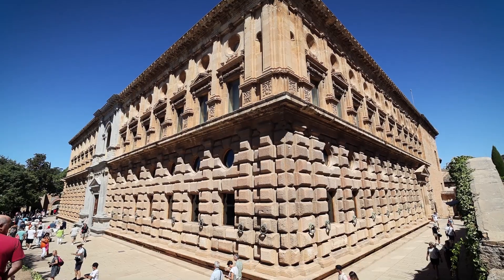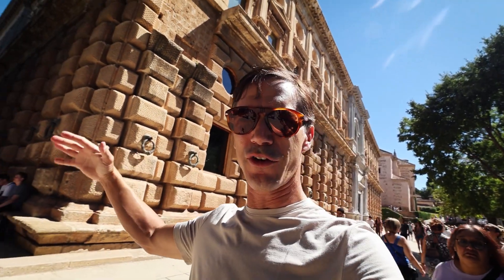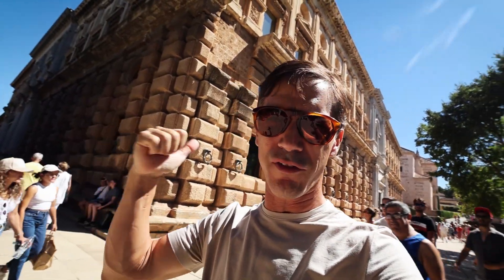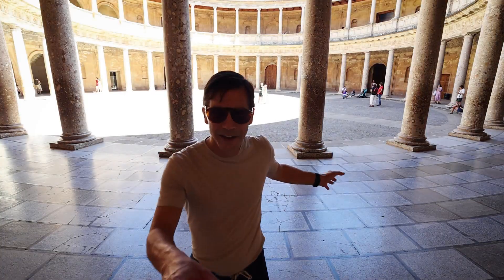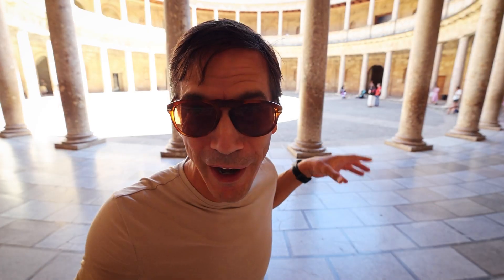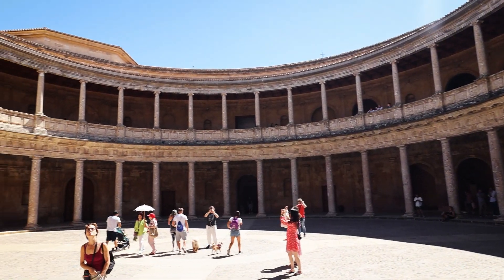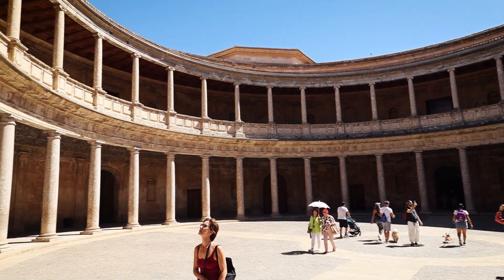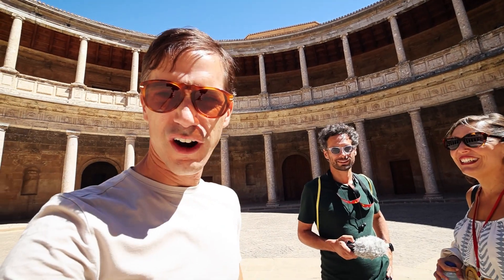This stands out because it's a piece of Renaissance right here — a Renaissance structure built around the 1500s, plop, right in the middle. No one ever lived in this place, but it's in the middle of this Muslim structure. A little bit of Roman architecture right here in the Muslim area. Vanessa explained that Charles V didn't have the money to finish this place — it's incomplete. It's still amazing to see.